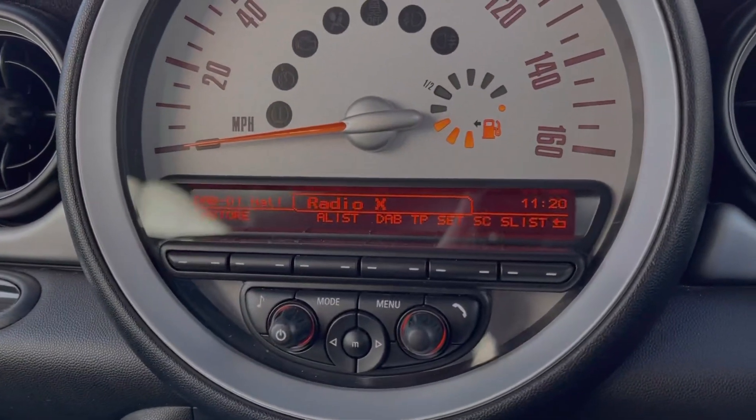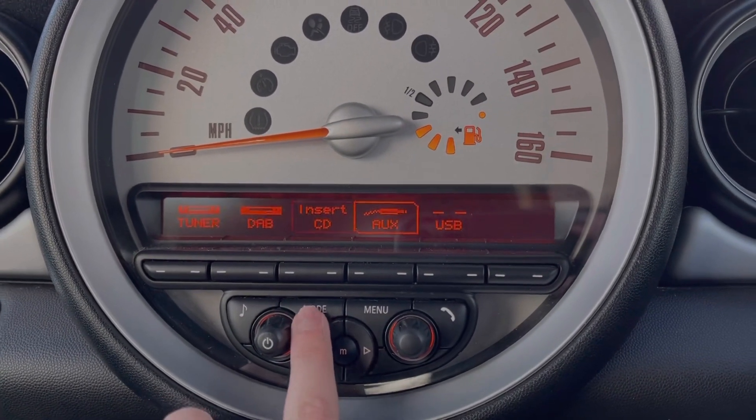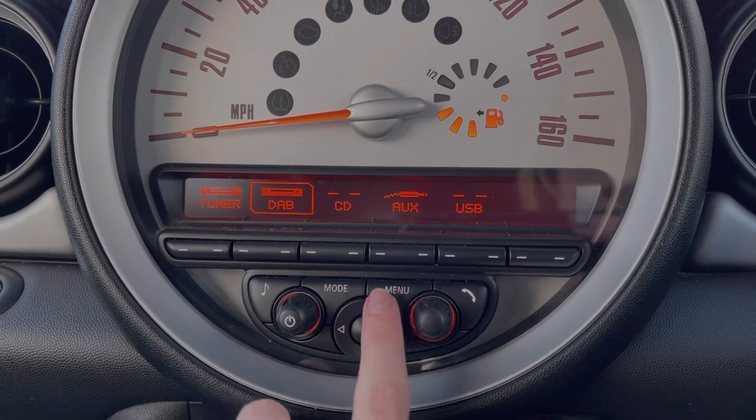You've got plenty of choice on the media screen — you've got access to FM, AM and DAB radio. You can also insert CDs and connect your own devices via AUX or USB to stream music through the vehicle.